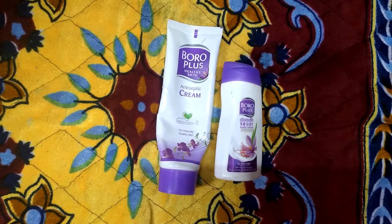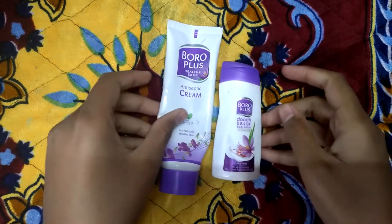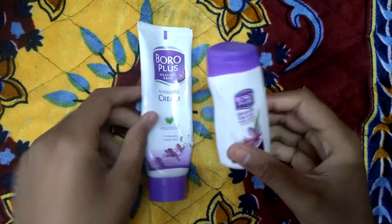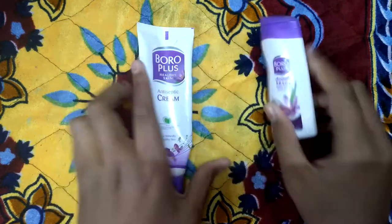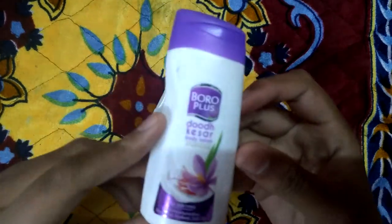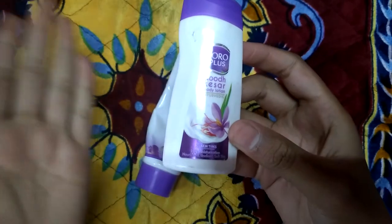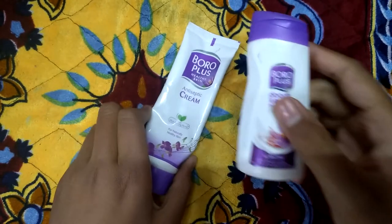Hello everyone and welcome back to my YouTube channel. In this video I am going to review two products from Boroplus. The small one is a body lotion which I got free with the antiseptic cream. When I tried it for the first time it was very good, and I would definitely recommend it.